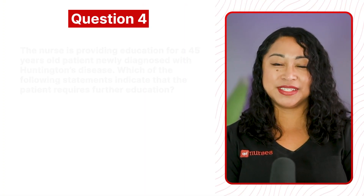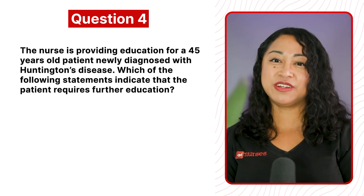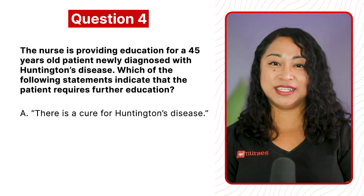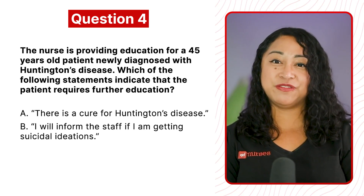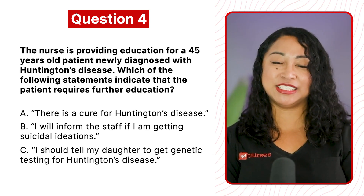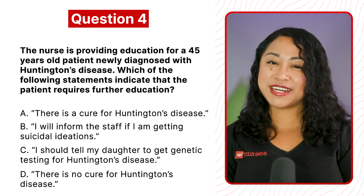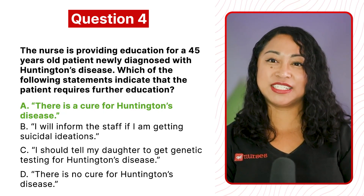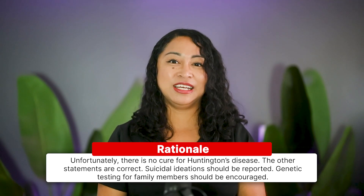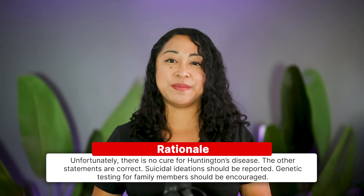Question 4: The nurse is providing education for a 45-year-old patient newly diagnosed with Huntington's disease. Which statement indicates further education is required? A. There is a cure for Huntington's disease. B. I will inform the staff if I am getting suicidal ideations. C. I should tell my daughter to get genetic testing for Huntington's disease. D. There is no cure for Huntington's disease. The correct answer is A. Rationale: unfortunately, there is no cure for Huntington's disease. Suicidal ideation should be reported, and genetic testing for family members should be encouraged.